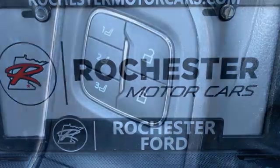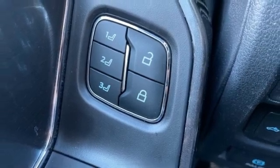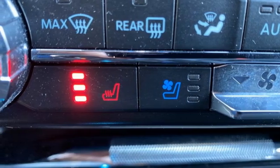Dual zone climate control, memory exterior door mirror settings, AM-FM satellite radio, mirror-mounted spotlights, four-wheel drive, and V8 engine.